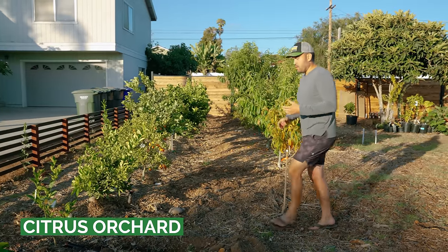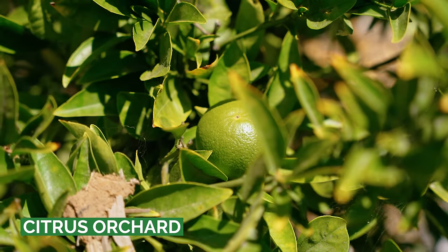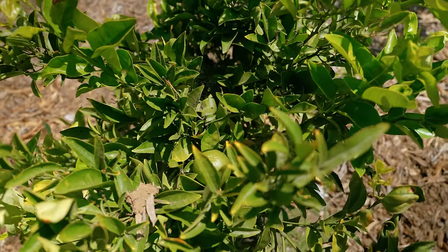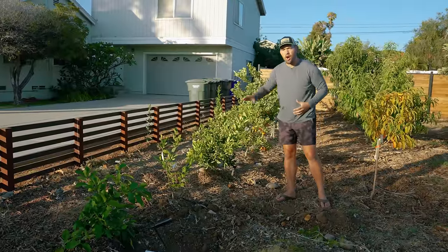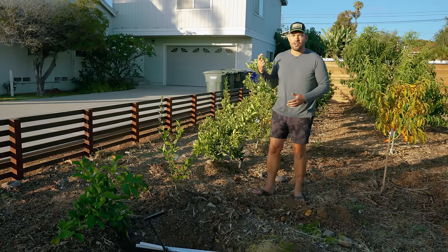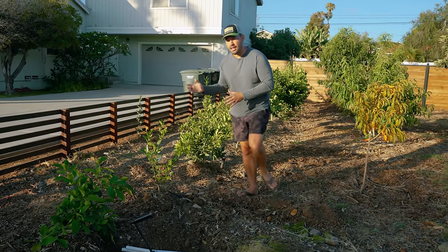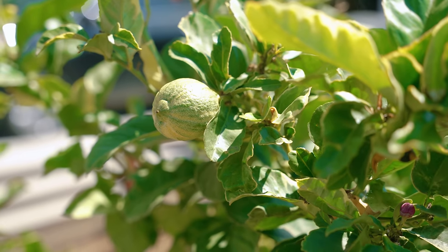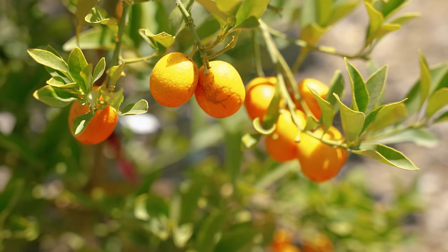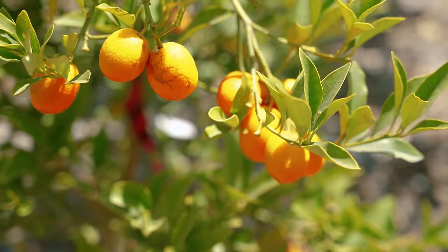Over here in the Epic Orchard, we have finally completed the citrus hedge. This is my grand experiment — can I plant citrus absurdly close together and grow them in such a way that when pruned, it'll become a wall of seasonal citrus with all different varieties? So far we've gotten blood oranges, caracara oranges, kumquats, lemons, and limes. I just planted a Eureka lemon and, for my Filipinos out there, a calamansi — a fantastic tart orange-type fruit that's very tasty and productive.